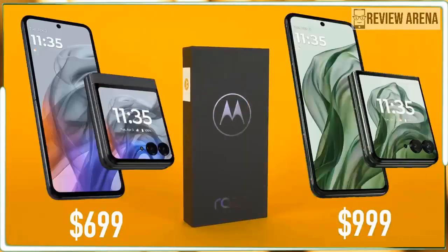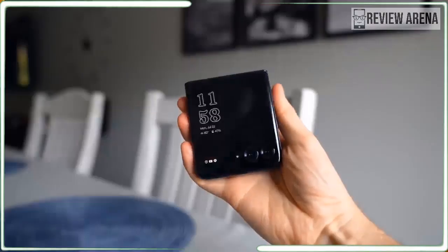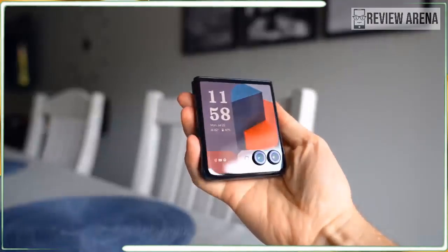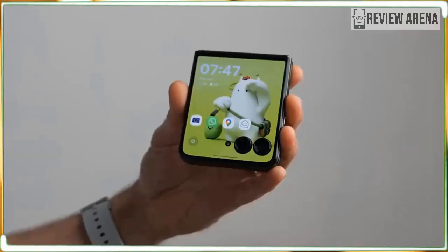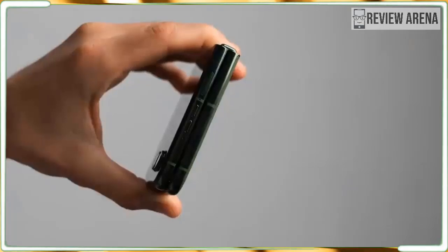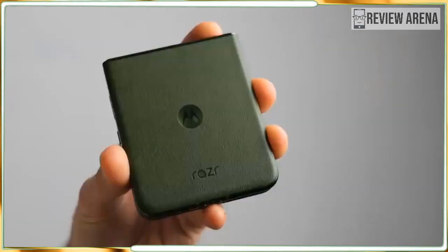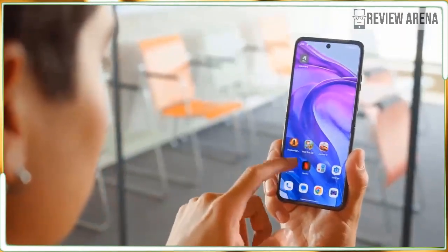Motorola has done it. If you are sick of the same old smartphone, the Motorola Razr Plus 2024 is your cure. The Razr Plus is the flip phone that should be the envy of boring slab phone owners everywhere. It's bright and colorful in every way, inside and out, screens and shell. The Razr is completely different in the best ways.